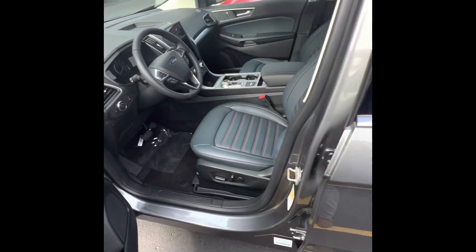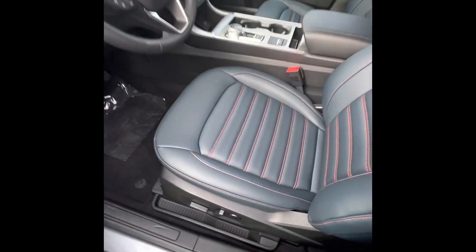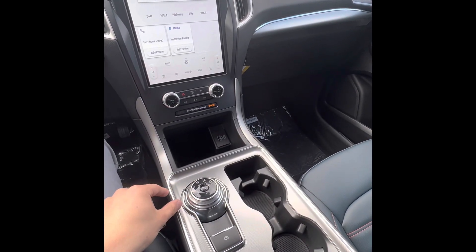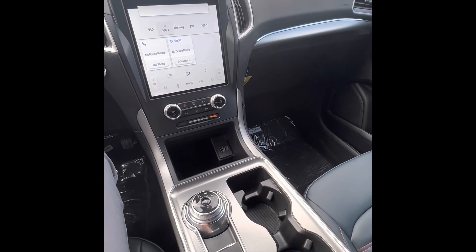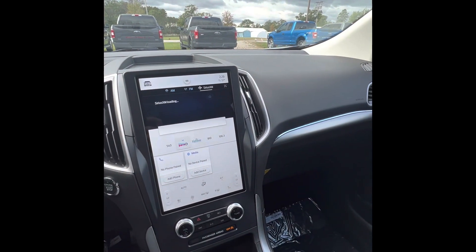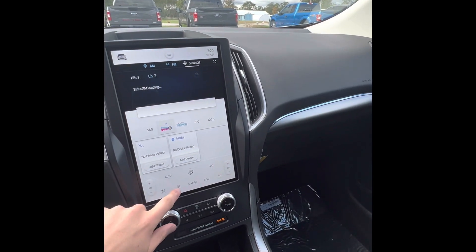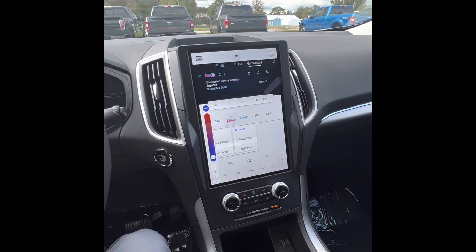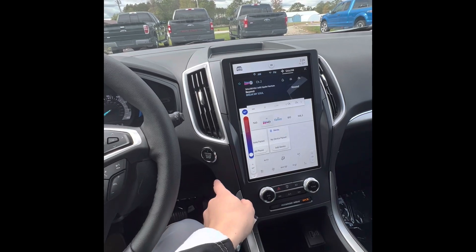In the interior we have nice black leather seats, power seating on the side. We're going to have our park, reverse, neutral, drive on this dial right here, and also our parking brake. We have a screen up here — the fan controls and heated seats are on the screen. It is going to be a push start too.